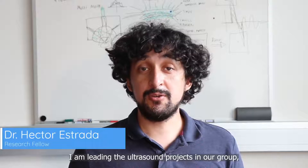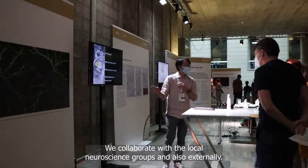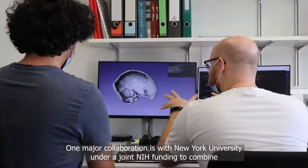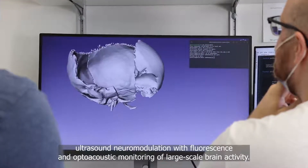I am leading the ultrasound projects in our group, primarily focusing on imaging and stimulation of the brain. We collaborate with local neuroscience groups and also externally. One major collaboration is with New York University under a joint NIH funding to combine ultrasound neuromodulation with fluorescence and optoacoustic monitoring of large-scale brain activity.